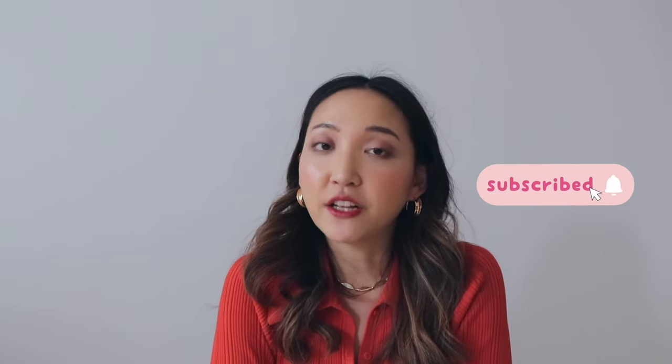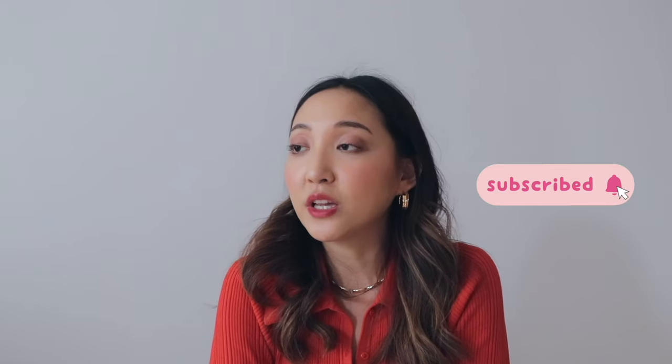That was it for my Best of Beauty picks for 2021! Thank you so much to each and every one of my jello babies for sticking around and trusting me with my recommendations. If you want to see more of my Best of series, go to my YouTube channel — I have one for skincare, beauty, hair, makeup, and a general one. Happy holidays everyone, and I cannot wait to see all of your beautiful faces in 2022. Happy new year!